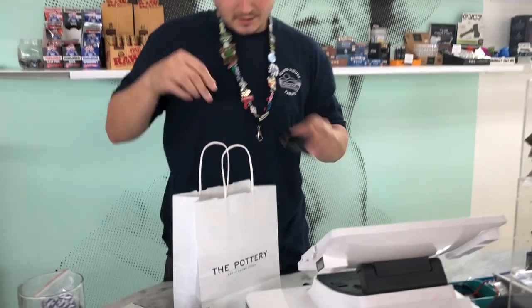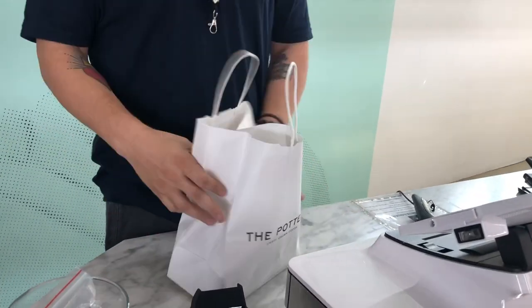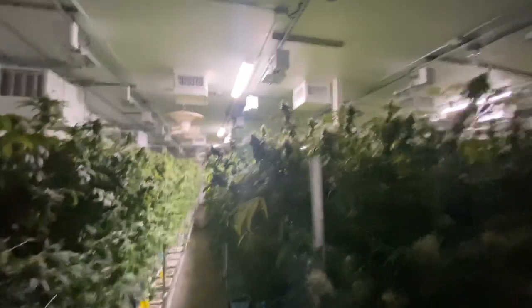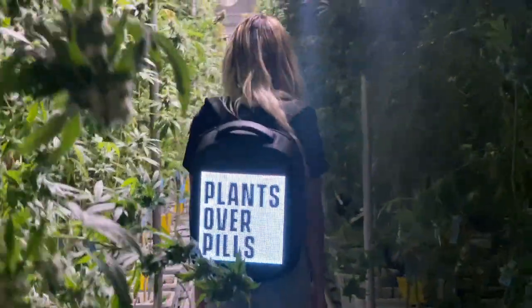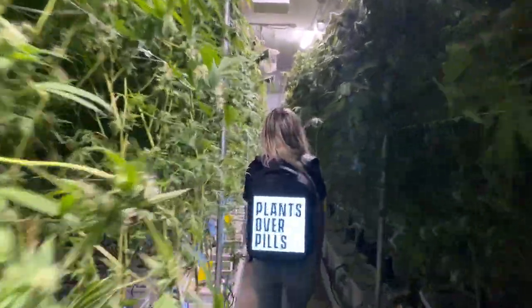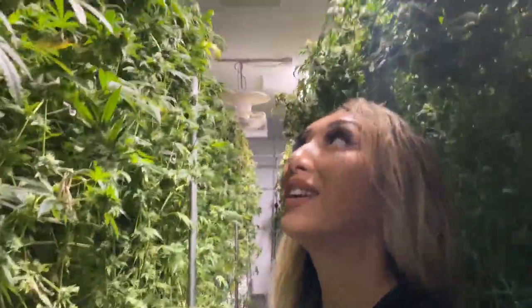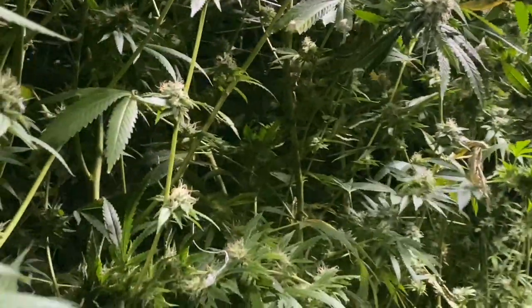Look at all the goodies I picked up today — I'm so excited! Thank you! So we are at The Pottery in Cultivation right now and I'm getting a little tour of all the girls — we're checking out all the strains that they have. These are taller than me! I just want to live in here.